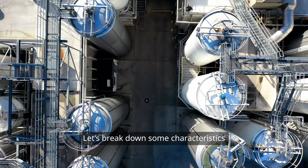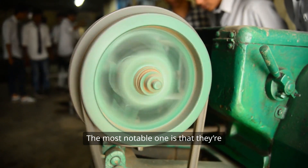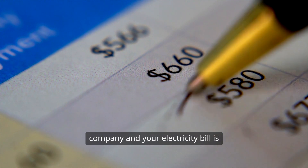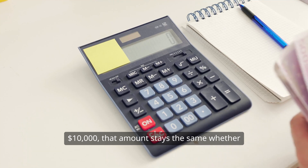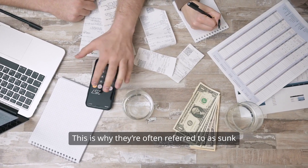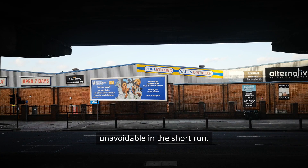Let's break down some characteristics of fixed costs. The most notable one is that they're unaffected by production volume. For instance, if you run a manufacturing company and your electricity bill is $10,000, that amount stays the same whether you produce 10,000 units or 20,000. This is why they're often referred to as sunk costs — expenses that are unavoidable in the short run.